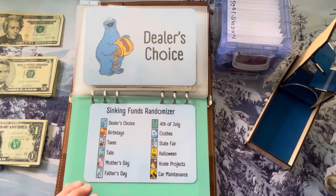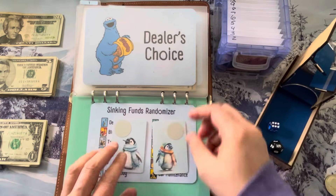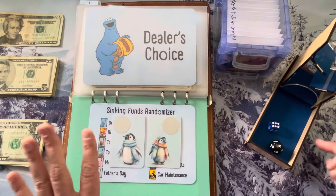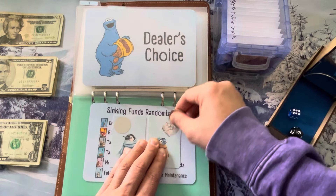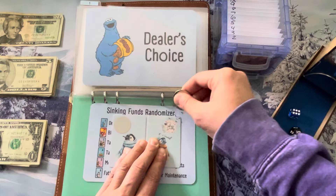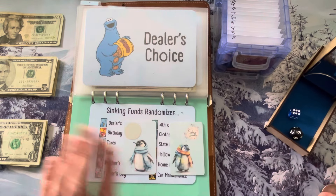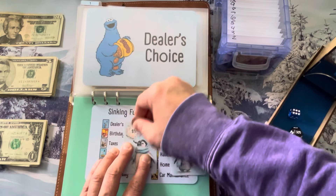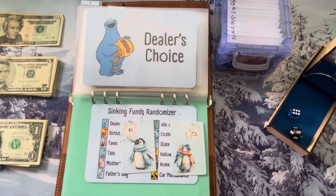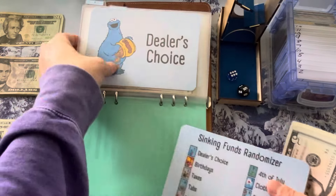Let's go! We got six and six — Father's Day! We never really do Father's Day, so this is really good. I wanted these little penguins; my dad loves winter, so it's very fitting. We drew a skip or double card, so obviously we're going to double — $10 going into Father's Day today.